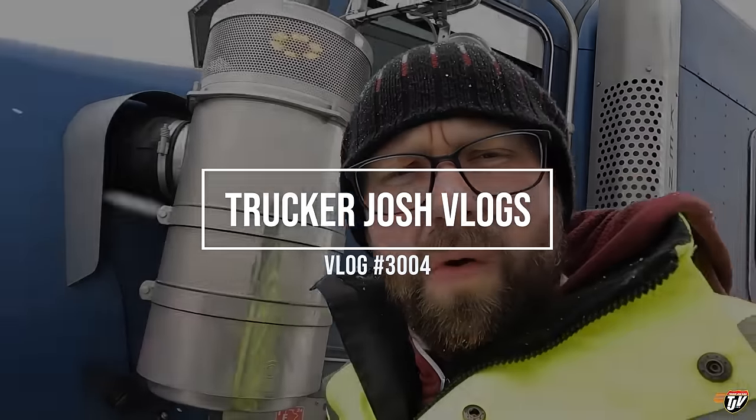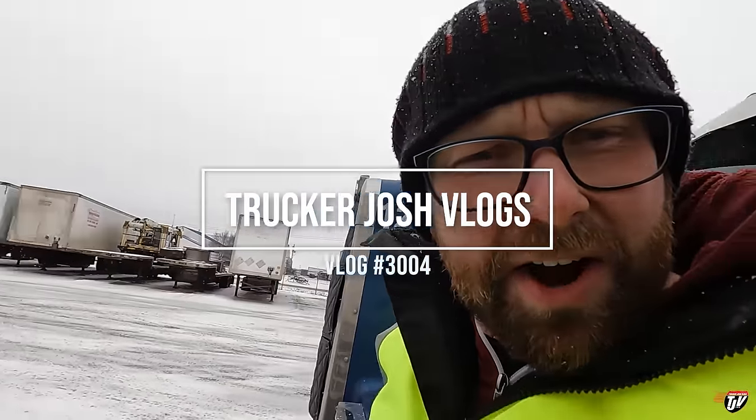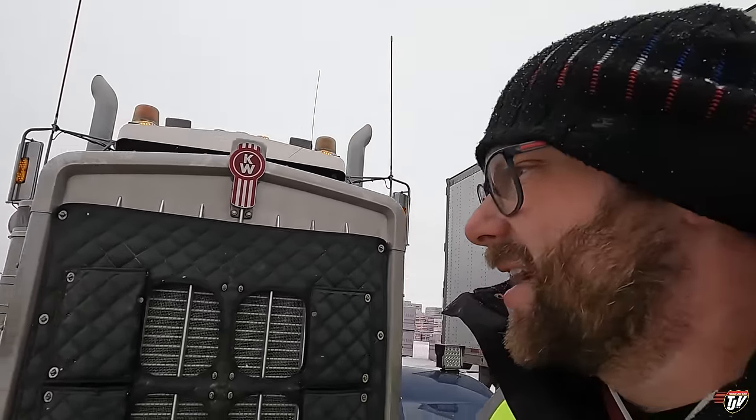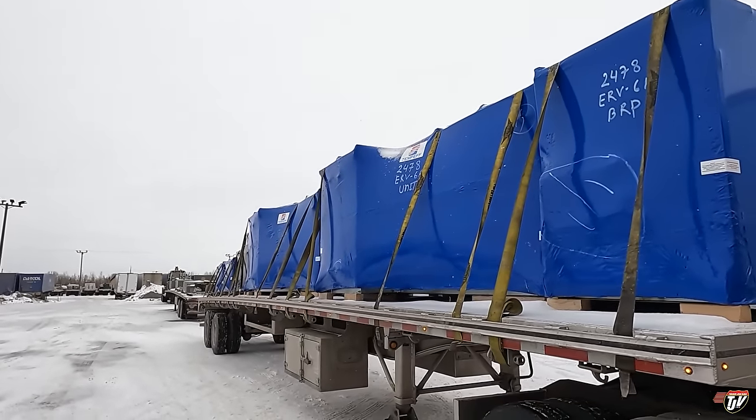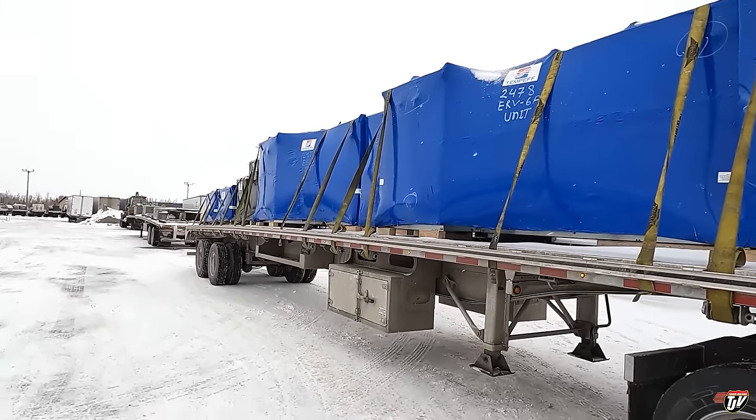My truck is dirty. Starting to feel like winter out here again — what is this? I thought it was springtime, I'm confused. I do know I'm going to Mississauga, Ontario with this nice light load.